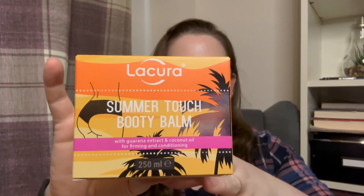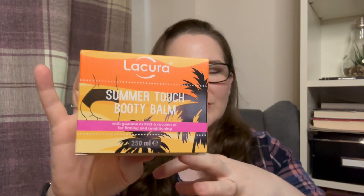I'll share the Aldi ones first because they're quite cool. They released them this week — it's the third week of June, the 22nd. I'm on a couple of Facebook community sites and they posted about the new releases. They had bronzers, highlighters, and more — all meant to be dupes. The first item is the Lacora Summer Touch Booty Balm, about £5.99.